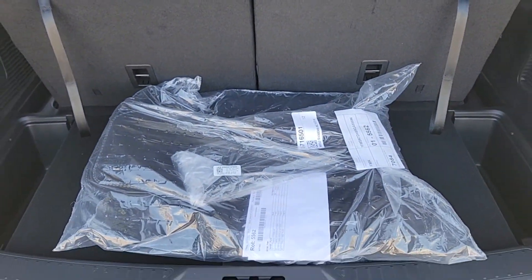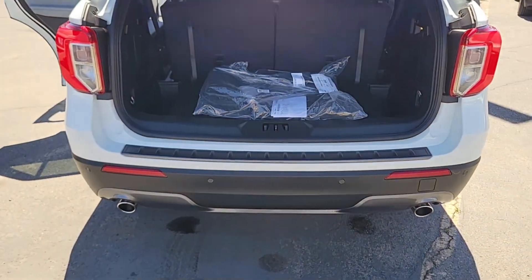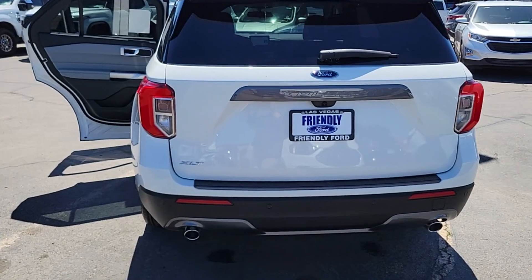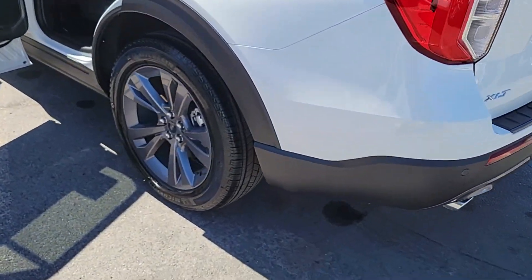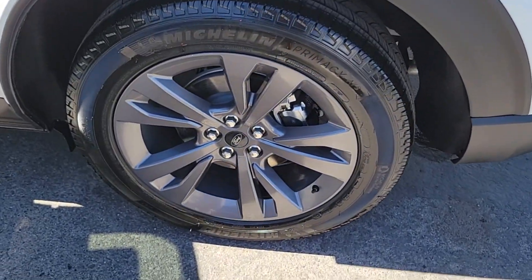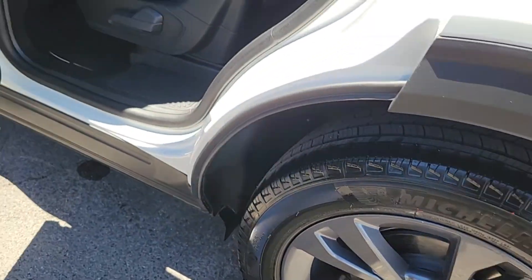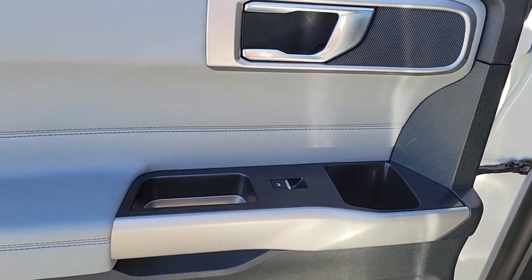These are just some of the great options this vehicle comes with: heated steering wheel, Apple CarPlay and/or Android Auto, 360-degree view car camera, navigation system, keyless entry, power lift gate, power passenger seat, satellite radio, premium sound system, and remote engine start.